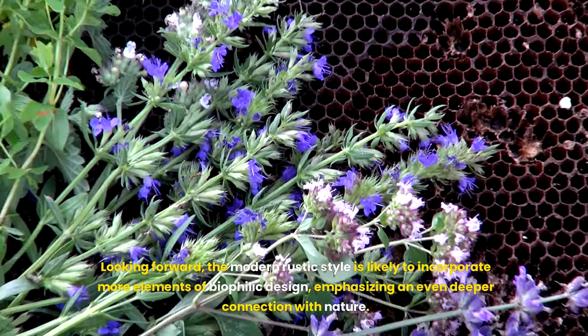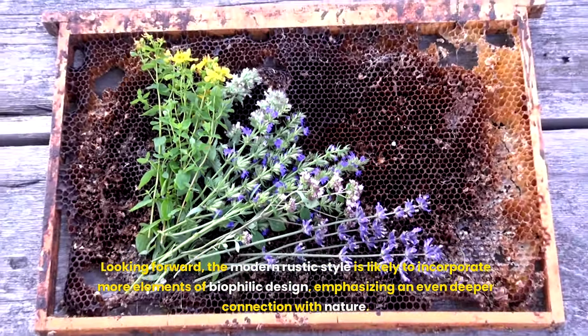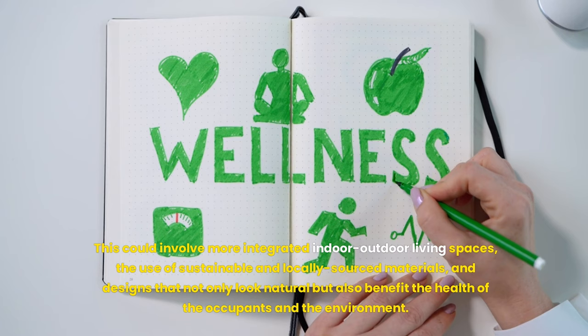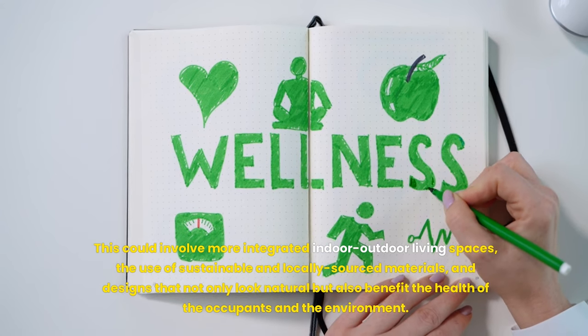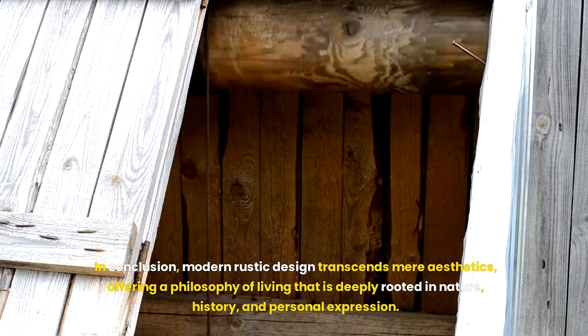Looking forward, the modern rustic style is likely to incorporate more elements of biophilic design, emphasizing an even deeper connection with nature. This could involve more integrated indoor-outdoor living spaces, the use of sustainable and locally sourced materials, and designs that not only look natural but also benefit the health of the occupants and the environment.